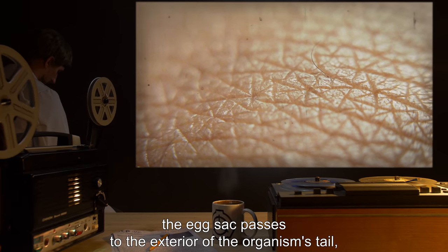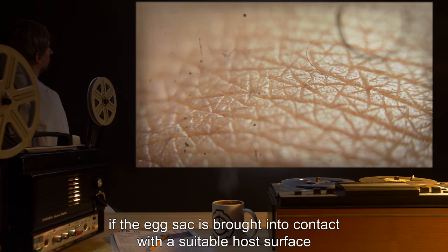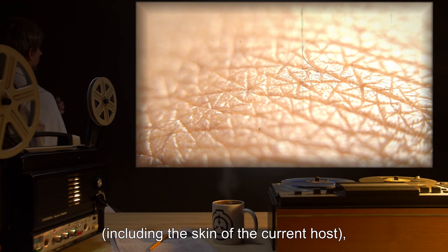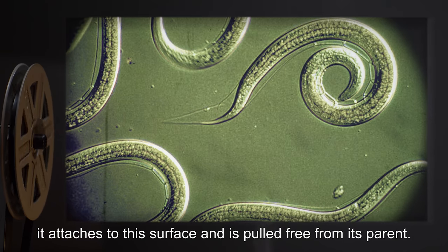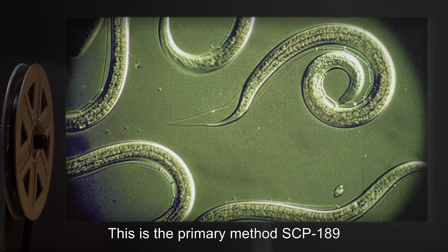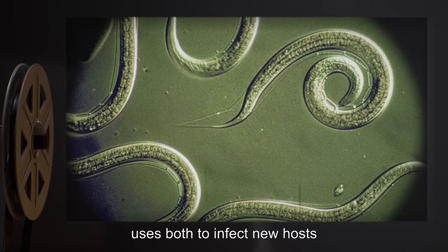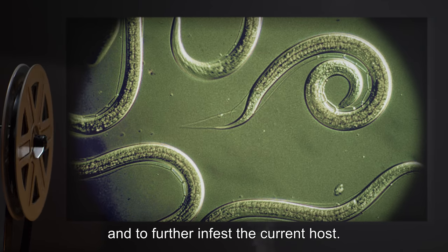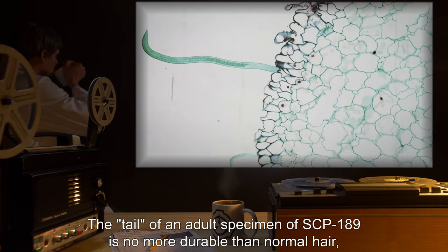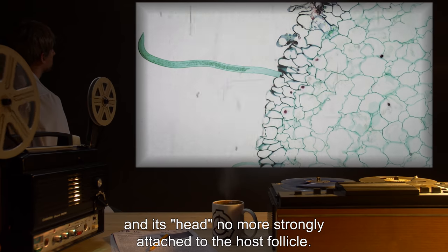Once fully developed, the egg sac passes to the exterior of the organism's tail, becoming loosely embedded in its cuticle. If the egg sac is brought into contact with a suitable host surface — including the skin of the current host — it attaches and is pulled free from its parent. This is the primary method SCP-189 uses both to infect new hosts and to further infest the current host. The tail of an adult specimen is no more durable than normal hair, and its head no more strongly attached to the host follicle than a normal hair root.